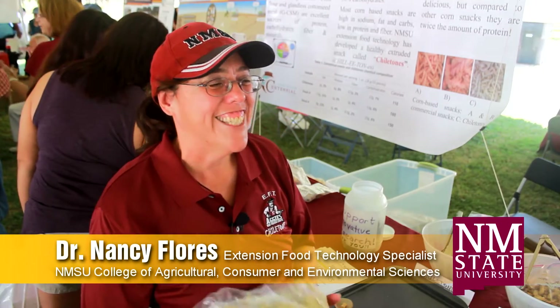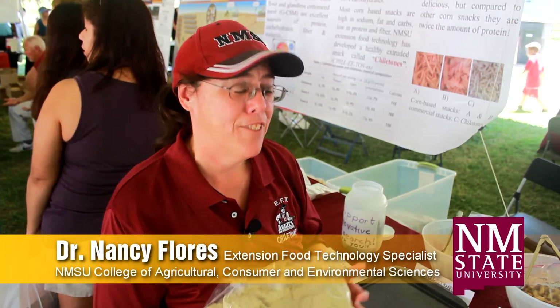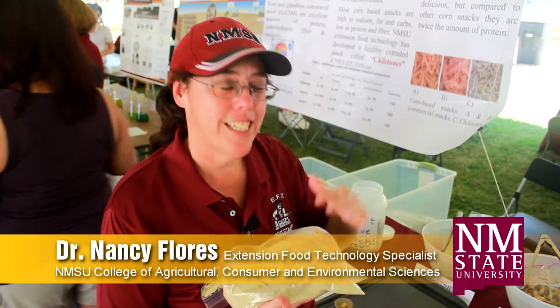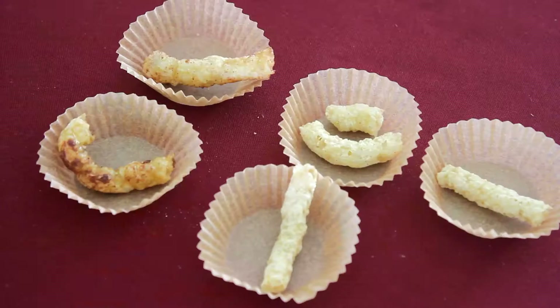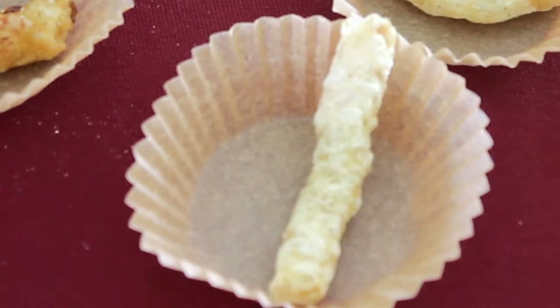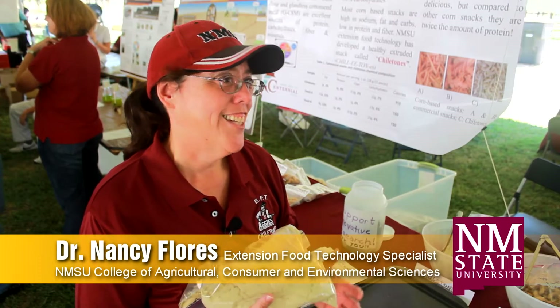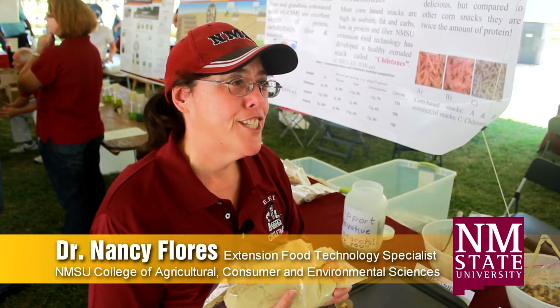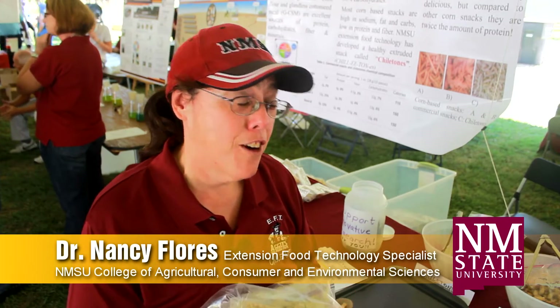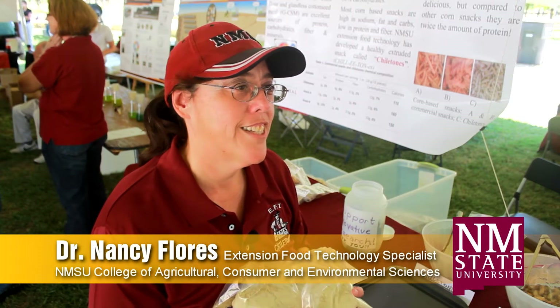Hi, my name is Nancy Flores. I'm an extension food technology specialist with New Mexico State University. We have developed a product using glandless cotton seed meal, corn flour, and green chili. We use an extruder which cooks and shapes the product in a single process. It's a shelf-stable product — we developed three different flavors, and it has two grams of fat, four grams of protein, and a third less calories than your normal corn-based snack.